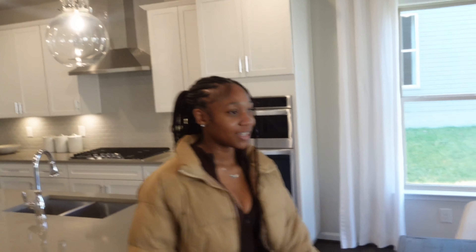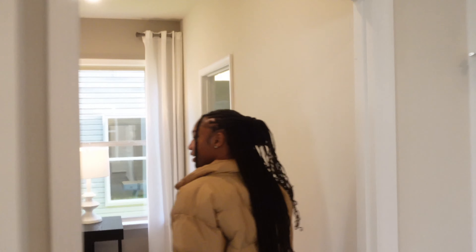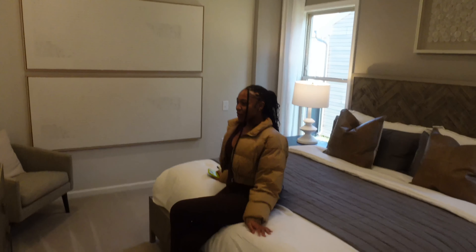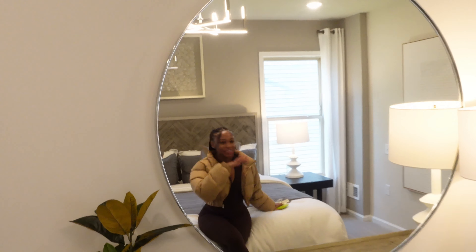I don't like the bedroom right off the walk-in, but this is really nice. I like how my couch would be like this, and I love the windows. Right in here — yo, this is a bed for a queen. This is so nice, so nice.